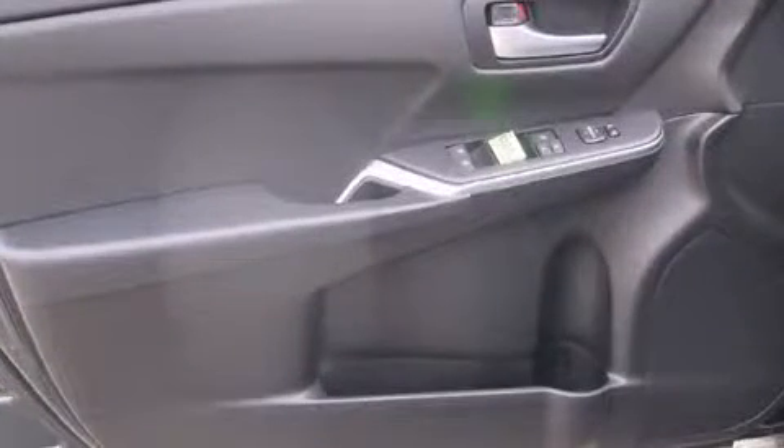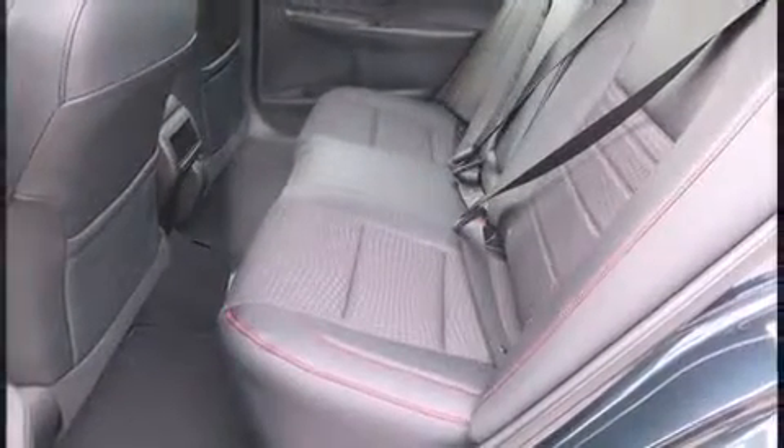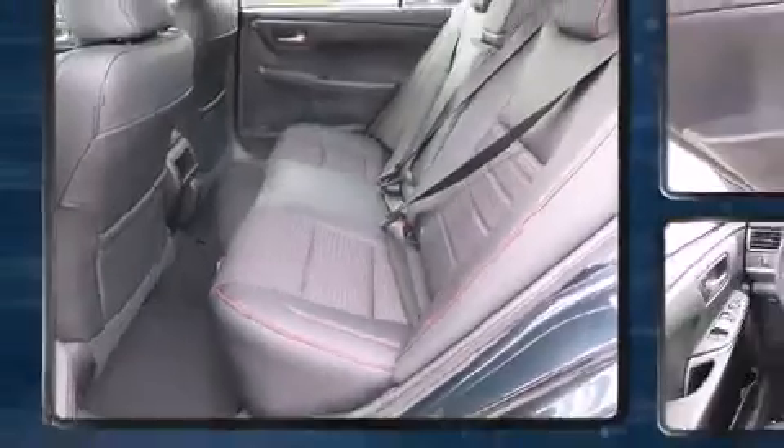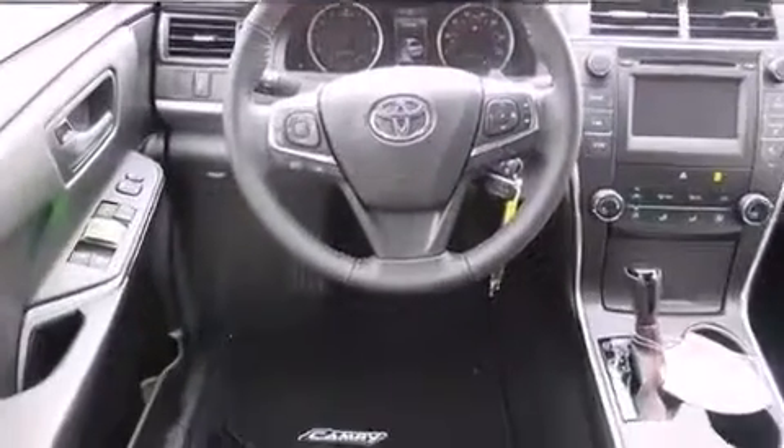All of the premium features expected of a Toyota are offered, including delay-off headlights, one-touch window functionality, a tachometer, heated door mirrors, and a split-folding rear seat. Premium sound drives six speakers, providing you and your passengers a sensational audio experience.